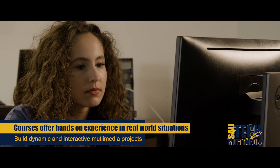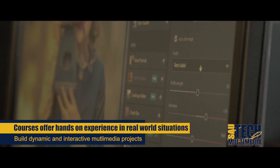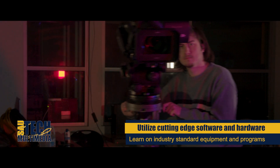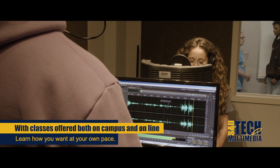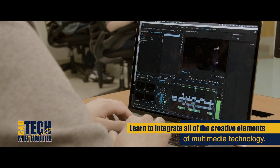Our courses through hands-on experience will give you the skills to create dynamic and interactive productions for any type of multimedia project. With cutting-edge technology, software, and hardware like professional video cameras, green screens, lighting equipment, sound recording booths, and several industry standard editing software programs, our students learn how to integrate all the creative elements of multimedia.